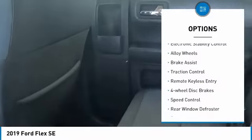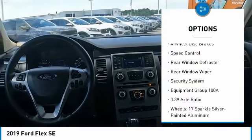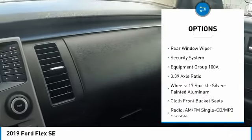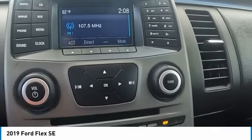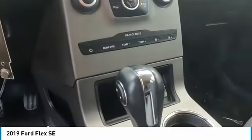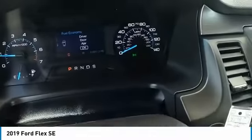Here are some of this vehicle's great options: electronic stability control, alloy wheels, brake assist, traction control, remote keyless entry, four-wheel disc brakes, speed control, rear window defroster, rear window wiper, and security system. This beauty will make even your house keys jealous — drive it today.